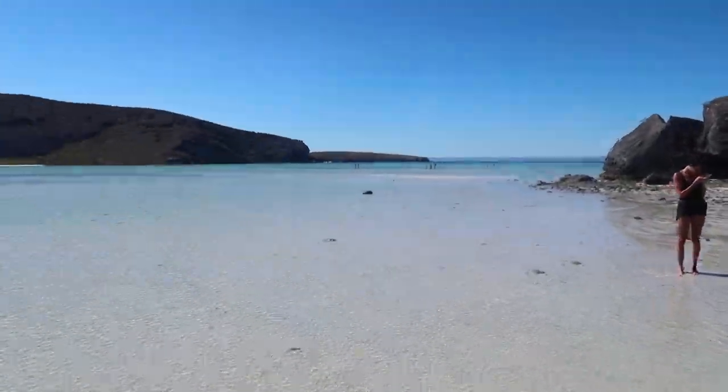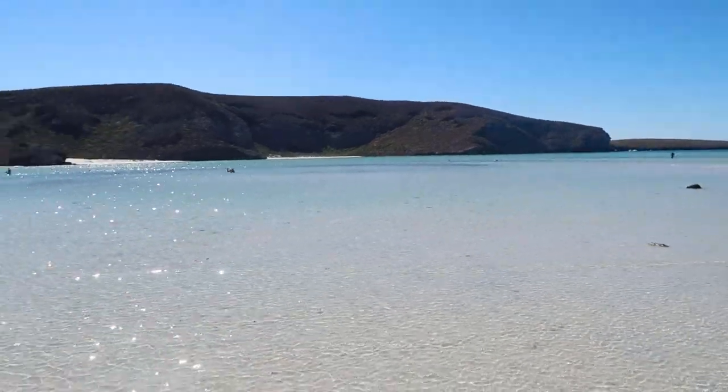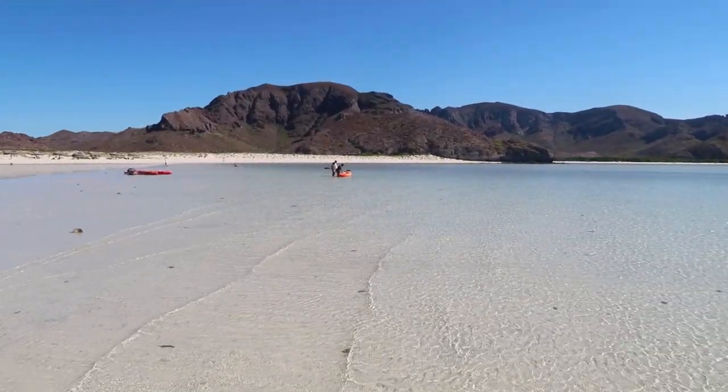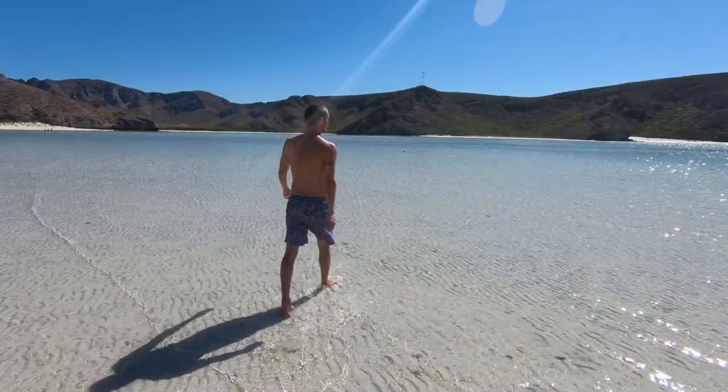We just arrived at the beach — it's called Playa Balandra — and it's definitely matched my expectations. This place is just beautiful, look at all this behind me. It's like we're in a little bay and the water just seems to be shallow all throughout — I can see people over in the middle and they're still standing up. I don't think I've ever been to a place like this before. Just looking forward to getting in this water and spending the day here.